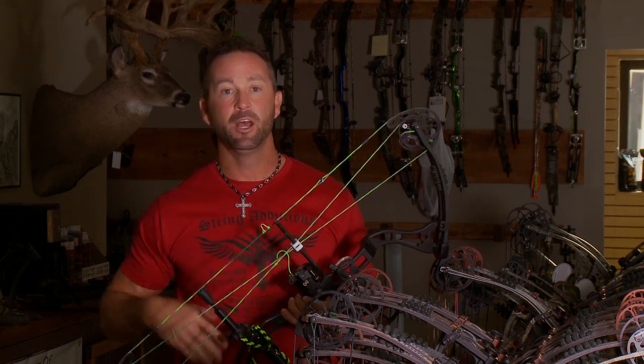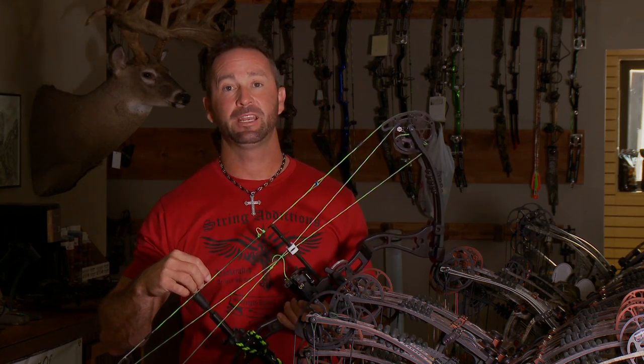Hi, it's Gerald Swindle from The Hit List — that's right, The Moultrie Hit List. You see me out there in the woods, you see me trying to make the perfect shot. What contributes to a perfect shot is consistency and confidence, and that's exactly what I found at String Addictions right here at Gray Bows and Arrows in Fultondale, Alabama.